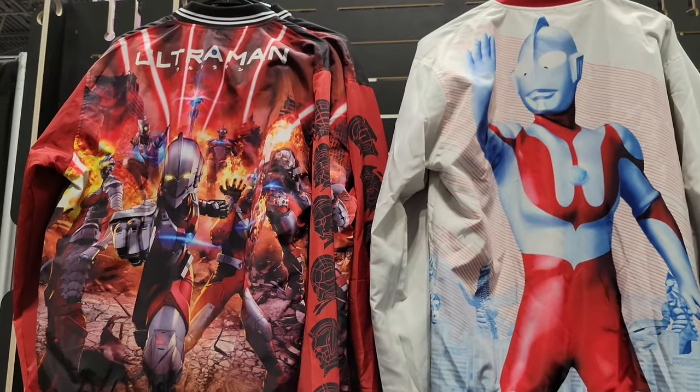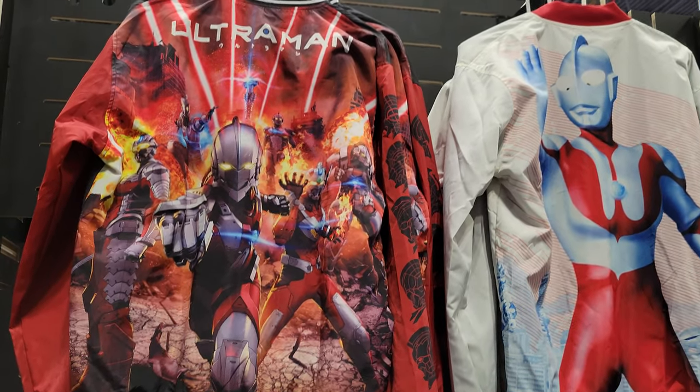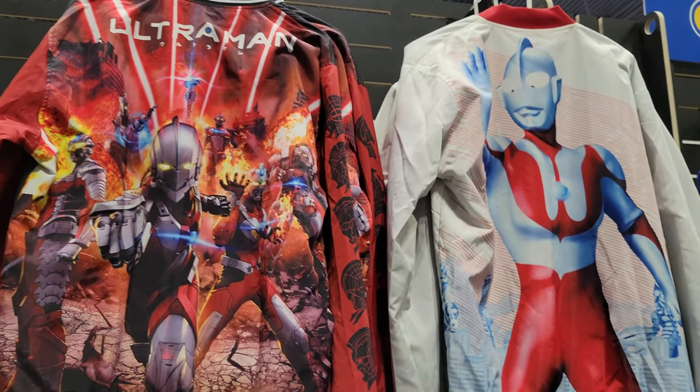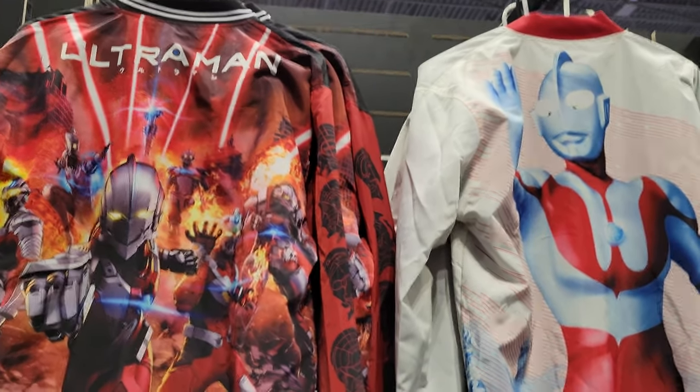So be sure to check out Nerds Clothing at New York Comic Con, and also check their website out for some awesome Nerds Clothes. This is G Forever signing off from New York Comic Con 2022.